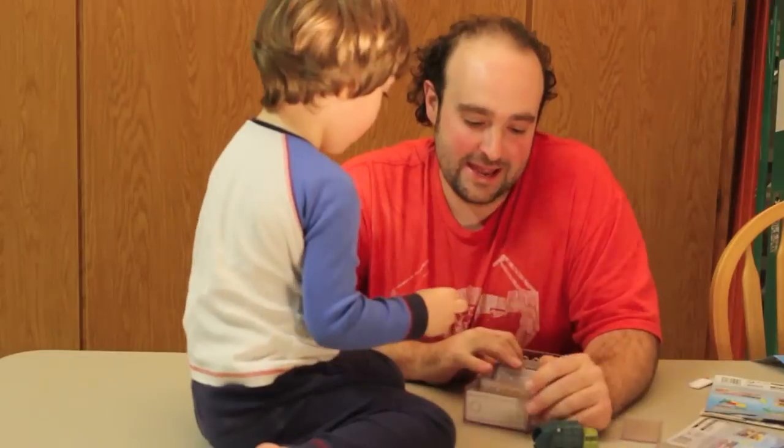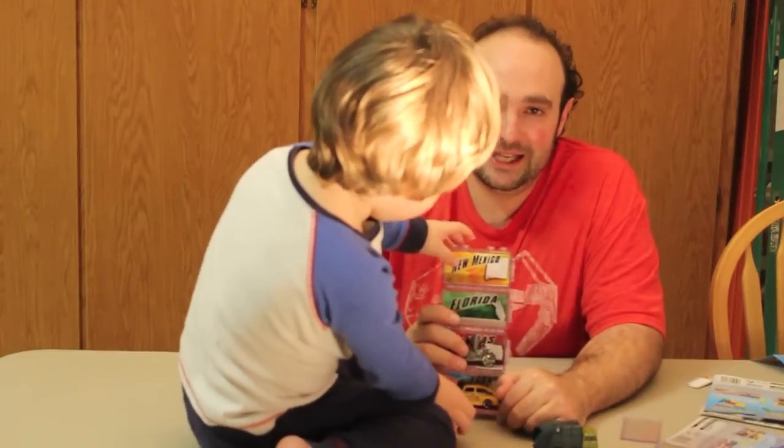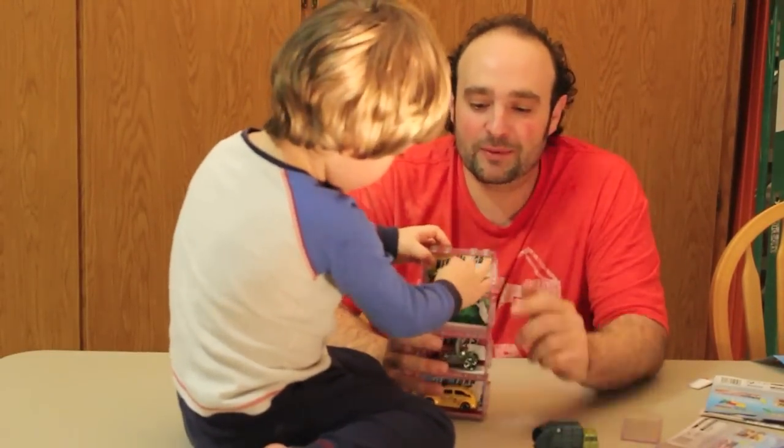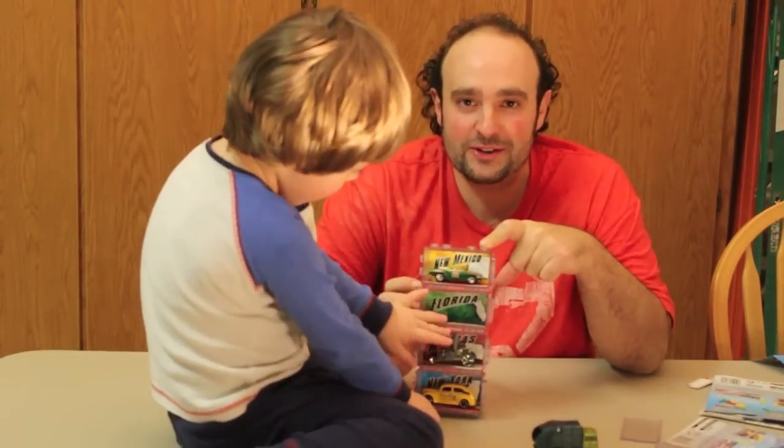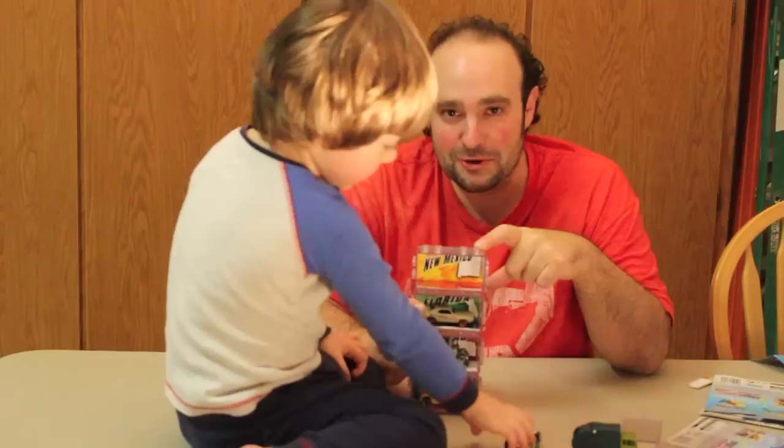I'm starting all over, and you gotta collect what you like. That's what they say, right? So I'm collecting the state cars, because I'm just not cool enough to show you some Camaros.